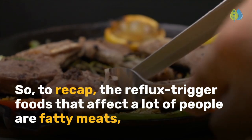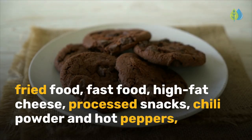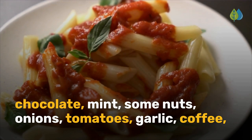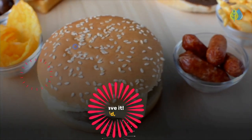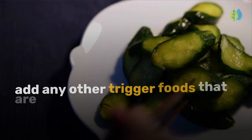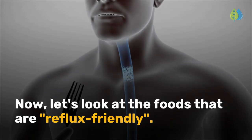To recap, the reflux trigger foods that affect a lot of people are fatty meats, fried food, fast food, high-fat cheese, processed snacks, chili powder and hot peppers, chocolate, mint, some nuts, onions, tomatoes, garlic, coffee, citrus fruits, apple cider vinegar, energy drinks, soda, and alcohol. To this list of foods to avoid, add any other trigger foods that are unique to you. Pay close attention to what you eat.